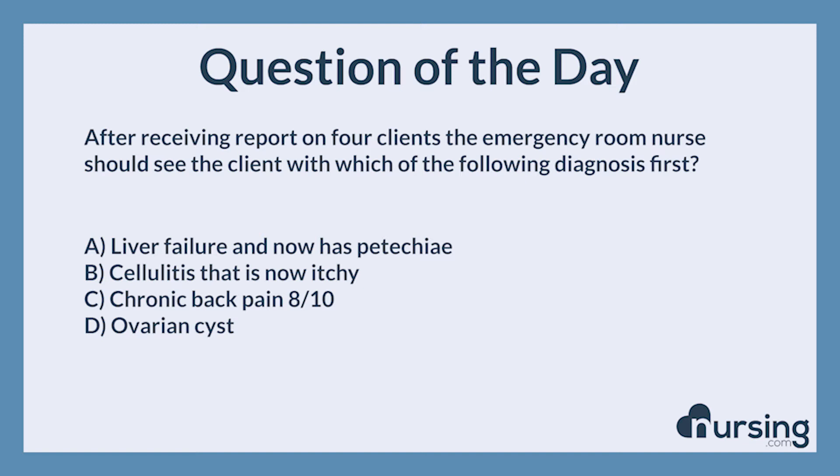A. Liver failure and now has petechiae. B. Cellulitis that is now itchy. C. Chronic back pain, 8 out of 10. D. Ovarian cyst.